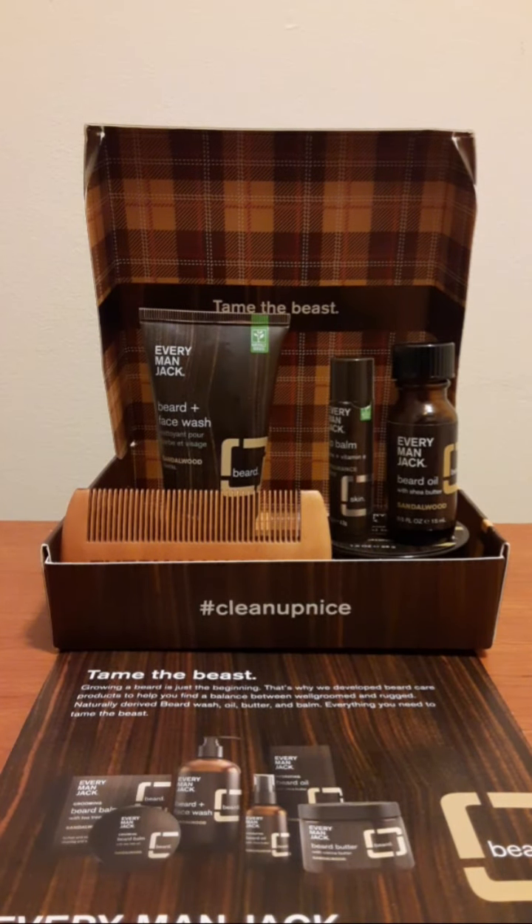Alright guys, back to it as I promised — we're going to review an absolutely incredible deal, and that would be the Every Man Jack beard set. The reason I got this set is obviously I have a beard, and I wanted a set that would allow me to customize, tweak, and groom my beard how I see fit.